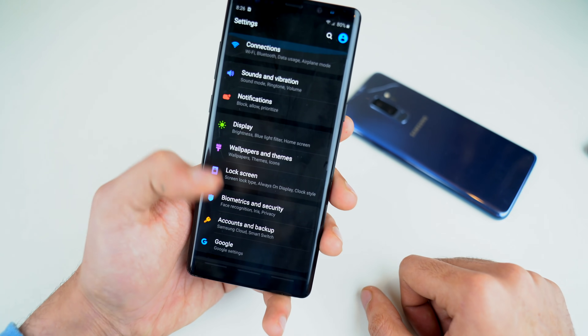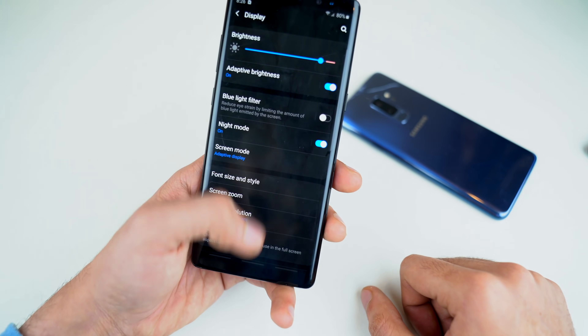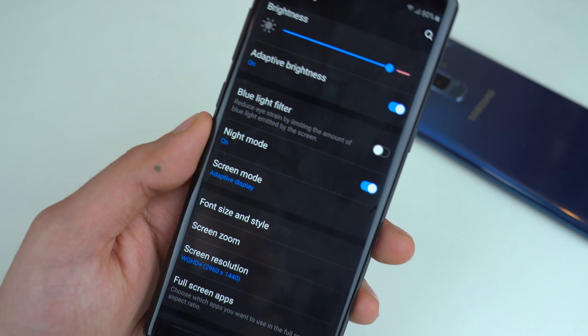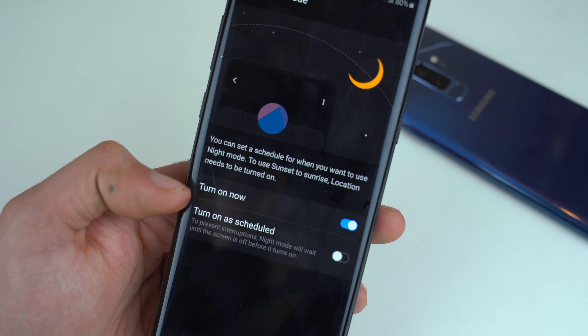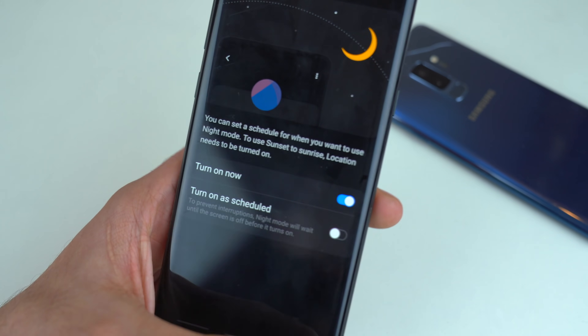If you look at the settings application, it's also been changed a lot. Every menu expands and goes all the way down so you can reach the top option without any problem. You can see the night mode option in the display area, and if you go in, you can actually turn it on as scheduled for a specific time — which is also a nice feature.